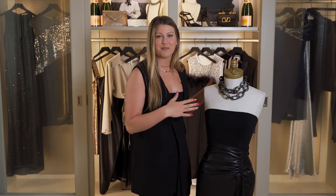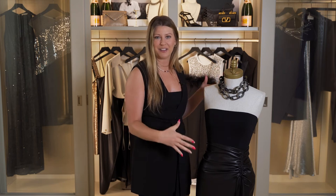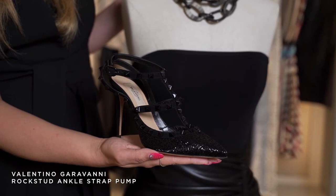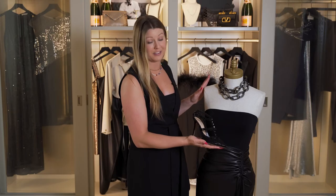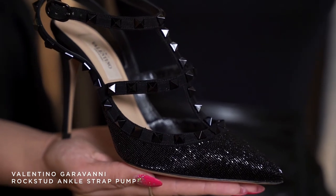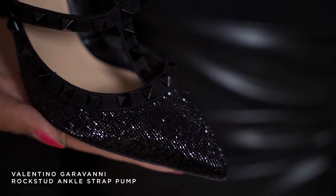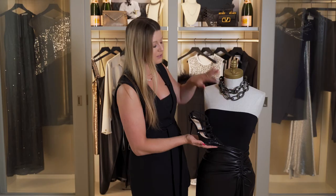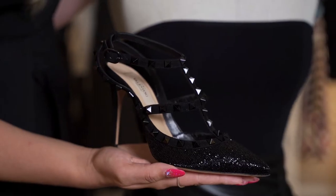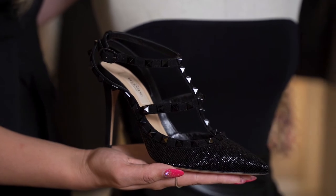In addition to the necklace, I wanted to bring a little bit of glitz and sparkle into the outfit. I paired it with this Valentino rock stud pump — the perfect shoe for this outfit. It's got black suede, the black rock studs, and then the hand-beaded toe which actually pairs back perfectly to the Mooney Lee in the necklace. This is a really dressy shoe and I think it really elevates the outfit and makes it perfect for cocktail.